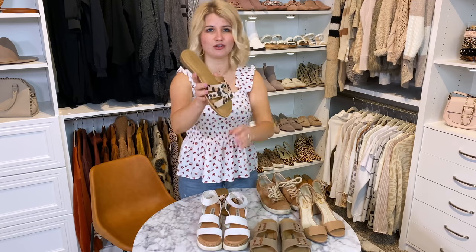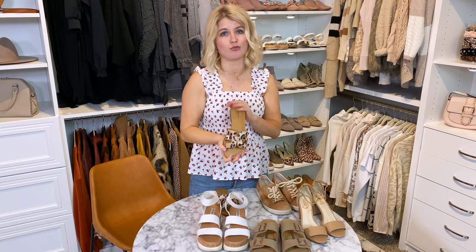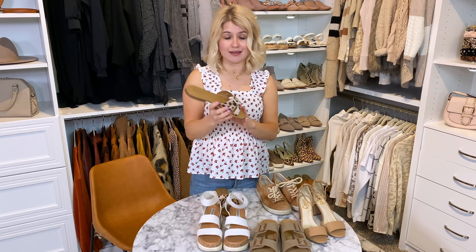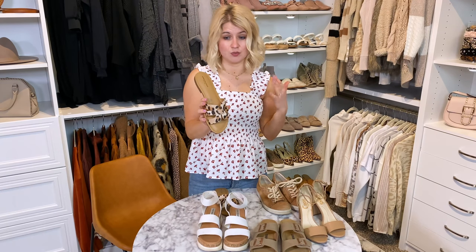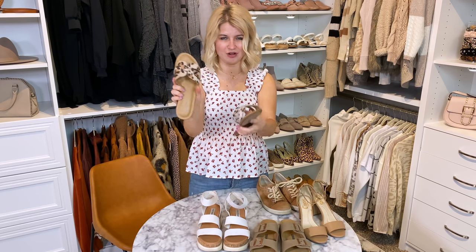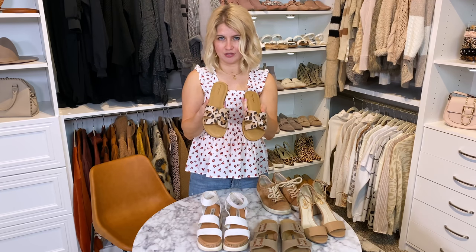I'm also including these cute little leopard slide sandals. Slides are the easiest thing for warm weather vacations — you can wear these to the beach or pool and you don't have to mess with any straps. The bottom can get wet and it's going to be totally fine. These also look really cute with sundresses and shorts and casual outfits. These are an American Eagle find at $24. I love the leopard — it's a faux calf hair — and they come in a couple of other colors.